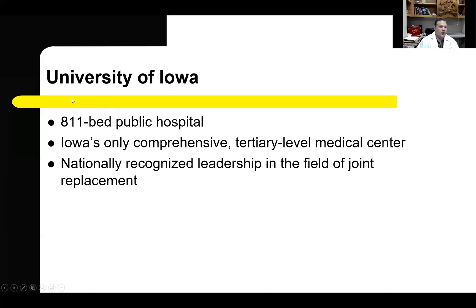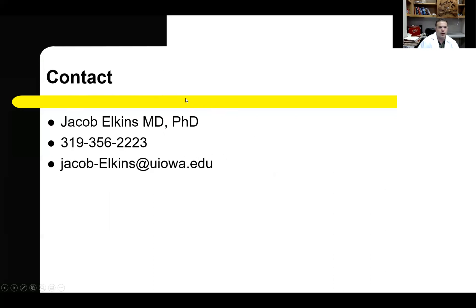The University of Iowa has a very extensive clinical registry and a well-established system for collecting patient-reported outcome metrics. The University of Iowa is an 811-bed public hospital and Iowa's only comprehensive tertiary level medical center, long nationally recognized for its leadership in the field of joint replacement. I appreciate your attention — please feel free to contact me with any questions or concerns.